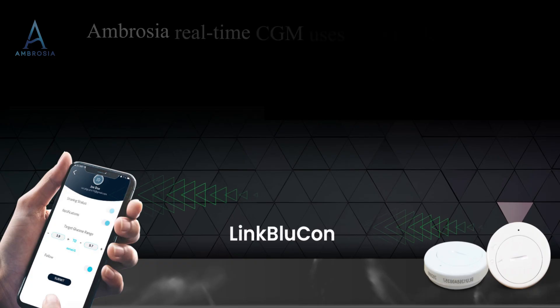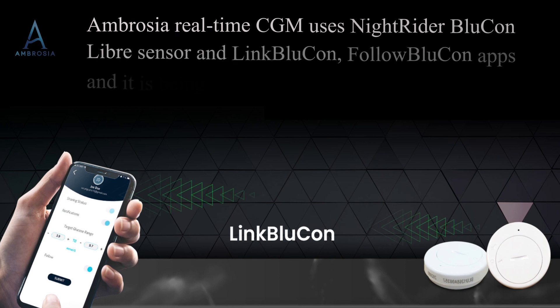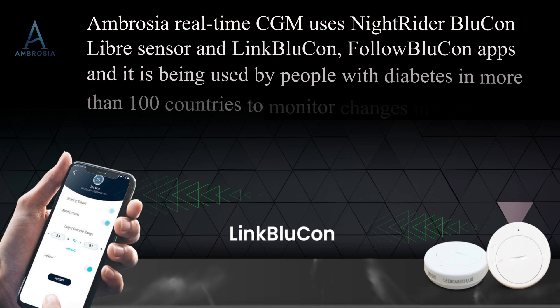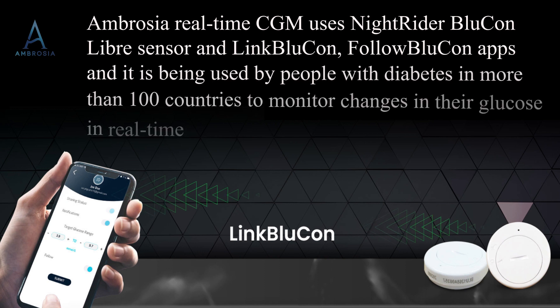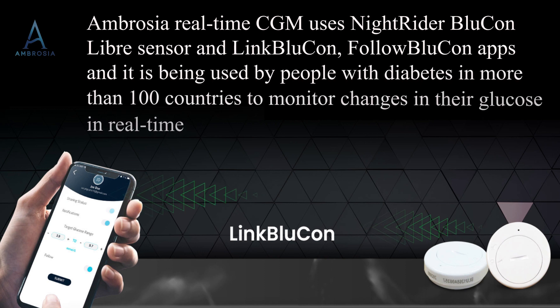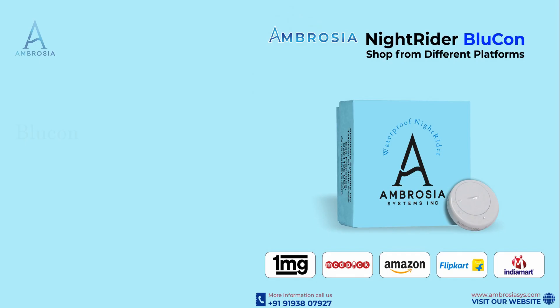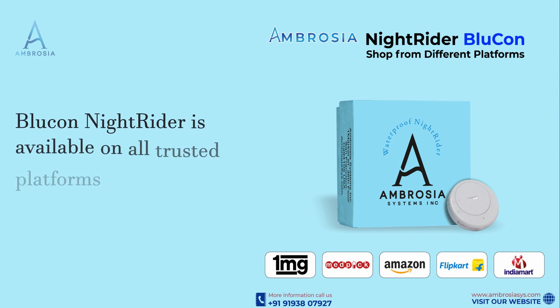Ambrosia Real-Time CGM uses NightRider BlueCon, Libre Sensor, and Link BlueCon apps, and is being used by people with diabetes in more than 100 countries to monitor changes in their glucose in real-time. BlueCon NightRider is available on all trusted platforms.